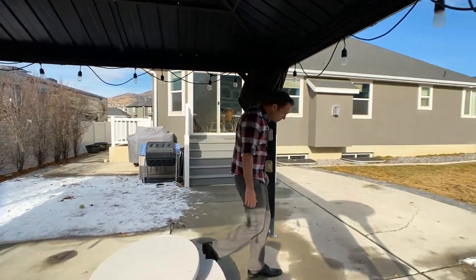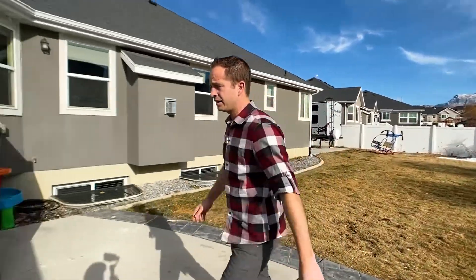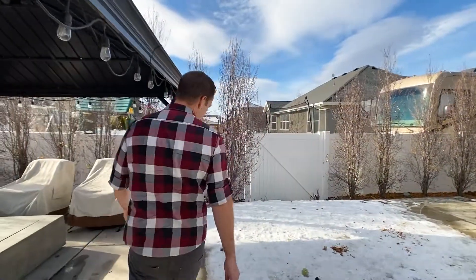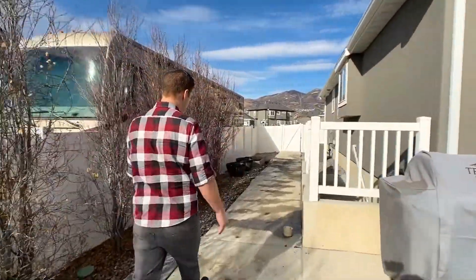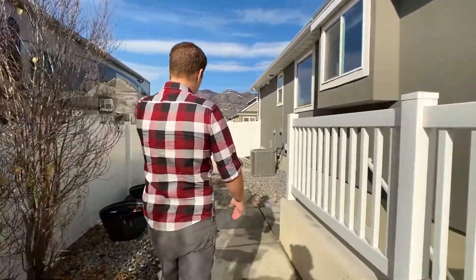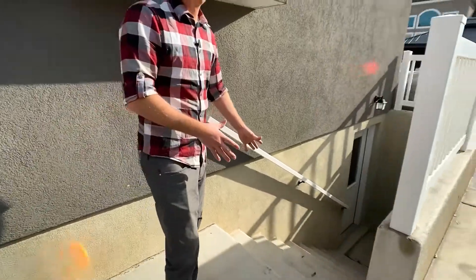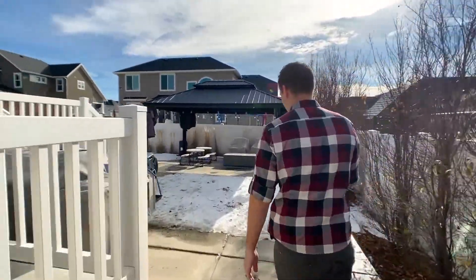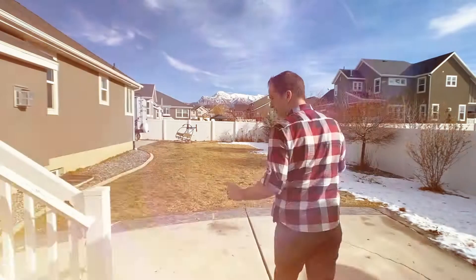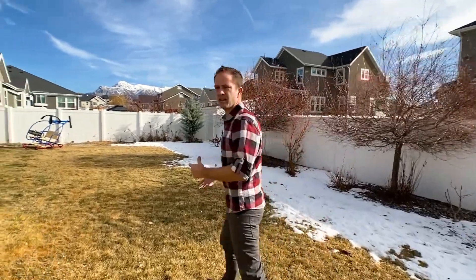Over here there's a walkway leading to a gate and the separate entrance to the basement. On the other side is the RV pad. There are some lights over there — it's not confirmed if they'll stay, so if that's important to you be sure to ask for them in your offer or have a dialogue with us about the lights.